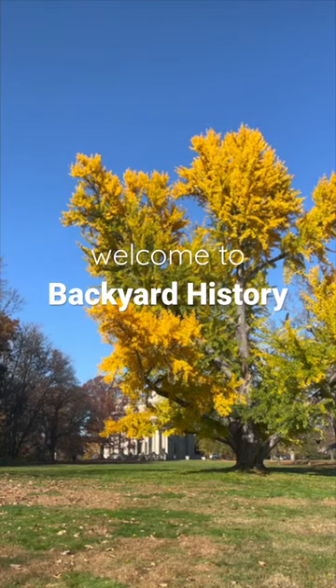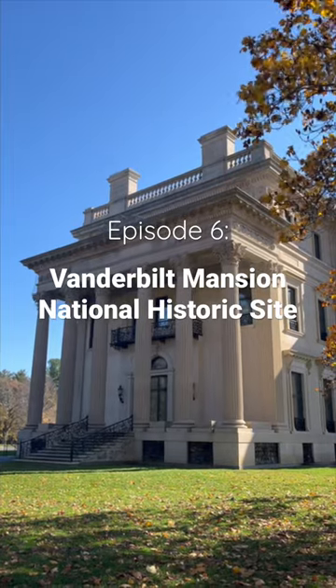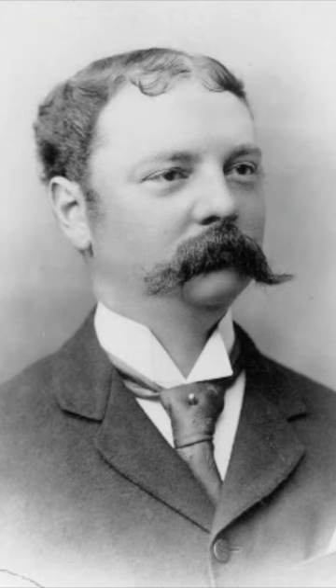Welcome back to Backyard History, a short series where I explore all the incredible historical spots in my own backyard. In episode 6, we're checking out the Vanderbilt Mansion. This estate was a seasonal home of Frederick and Louise Vanderbilt. Frederick was the son of William Vanderbilt and grandson of Cornelius Vanderbilt, who built a family fortune on railroads and shipping and is one of the richest Americans in history.